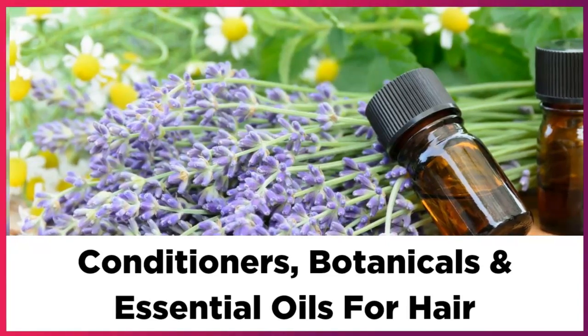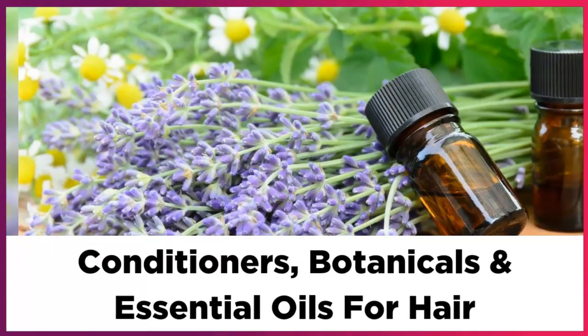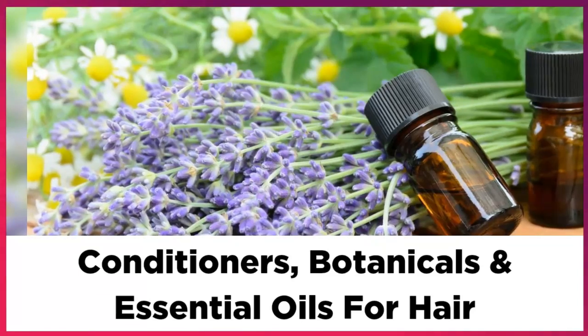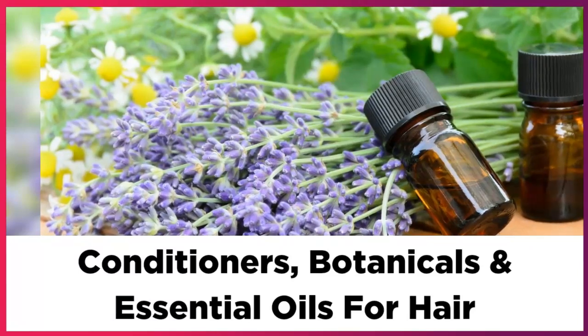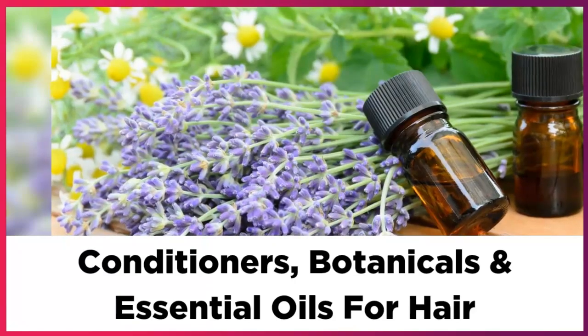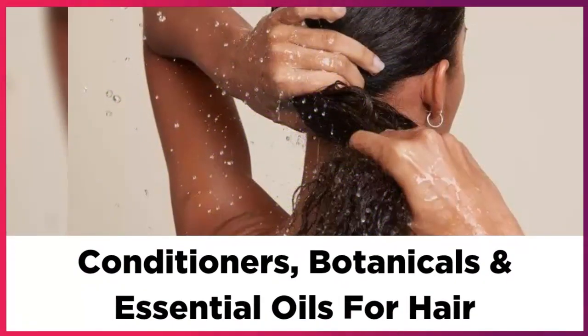Hello everyone, it's Kiara from KiKi's Chic Keys. In today's video, I'm going to share the best conditioners, botanicals, and essential oils to treat your specific hair type — from damaged to dry hair, oily hair, and normal fine hair textures.